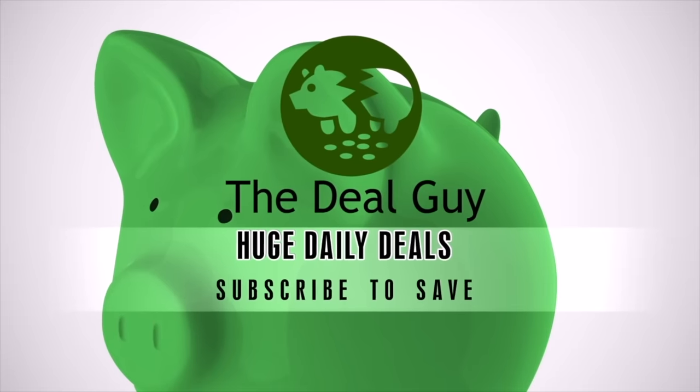Today, huge deals and hidden savings. Hi, I'm the YouTube Deal Guy, Matt Granite. Welcome to your one-stop shop for savings.